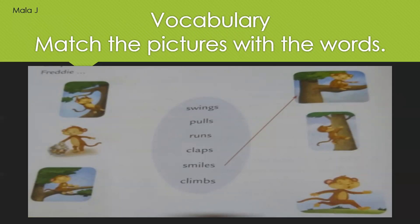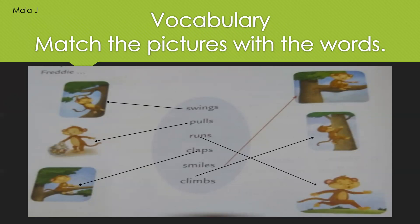My dear darlings, let us see the answers. Swings matches with the first image — the monkey is swinging. Pulls matches with the second image — see the monkey, he is pulling his hand out of the jar. Runs matches with the right-hand side last picture where you can see Freddy running. Claps matches with the left-hand side third picture where you can see the monkey sitting on the branch of a tree. Smiles was already done. Climbs matches with the right-hand side second picture. Superb! A big round of applause for all my dear darlings for getting the correct answer.